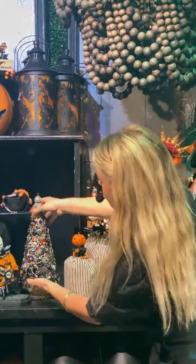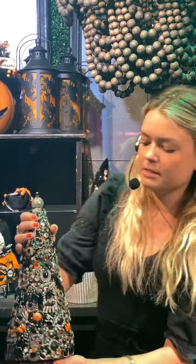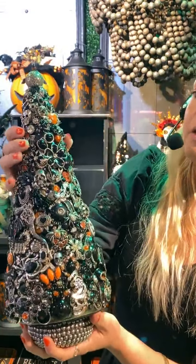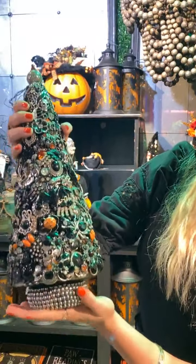We also have some other really gorgeous statement pieces. This is an artist named Gay, and she does all of these different beautiful orbs and trees and jewels them all up. They're absolutely fantastic. This is all different vintage jewelry and pieces, and she just creates these really fun and playful statement pieces.